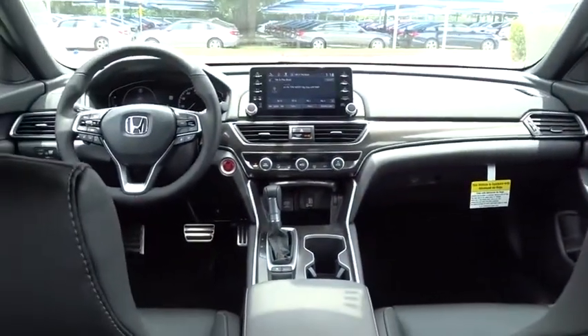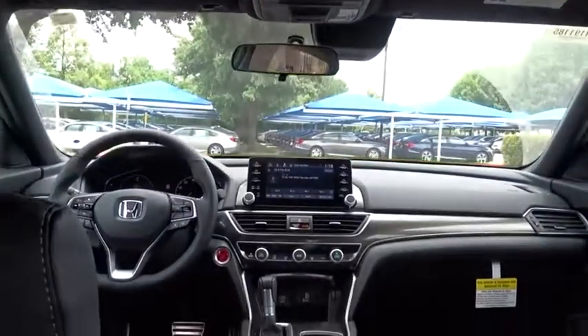Front wheel drive. Power steering. Keyless start. Cruise control. Aluminum wheels. Four-wheel disc brakes. Floor mats. Rear defrost.